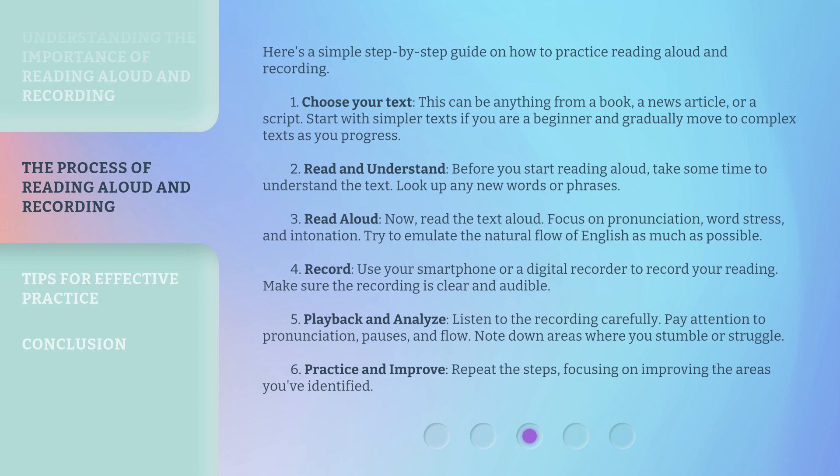Step 5: Playback and analyze. Listen to the recording carefully. Pay attention to pronunciation, pauses, and flow. Note down areas where you stumble or struggle. Step 6: Practice and improve. Repeat the steps, focusing on improving the areas you've identified.